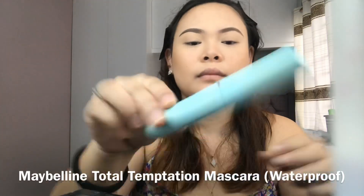For my lashes, I'll be using Maybelline's Dual Temptation Mascara.